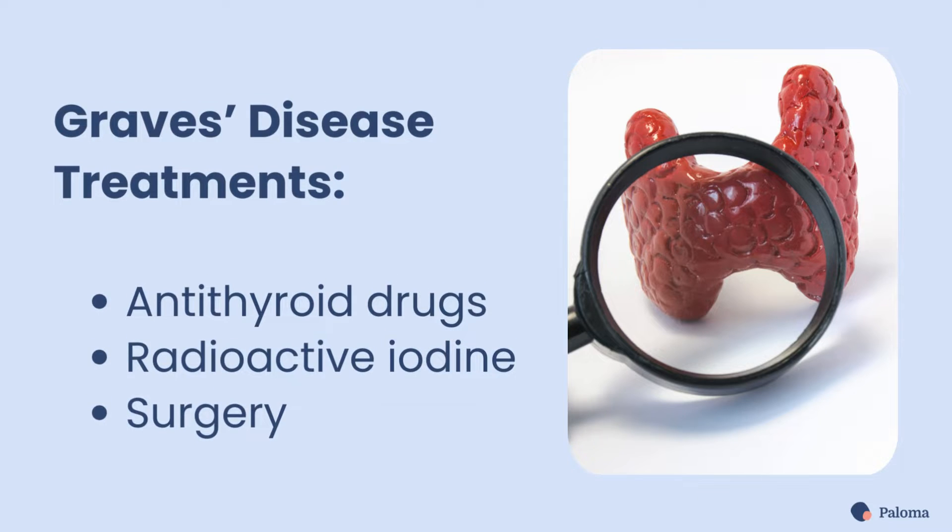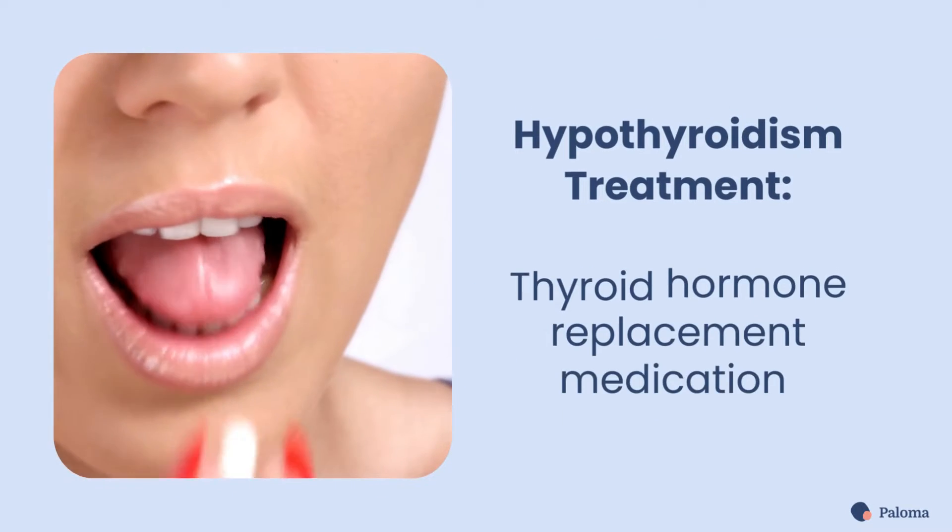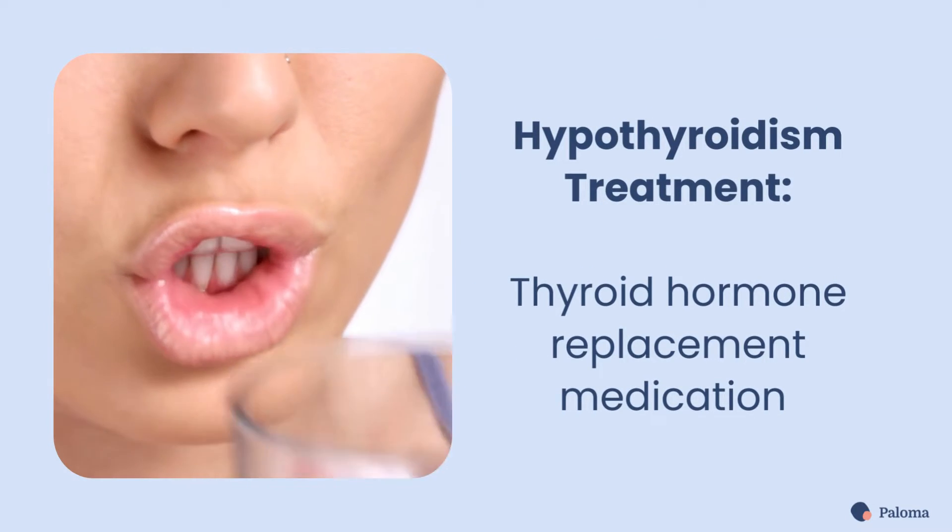There are three main treatment options for Graves' disease: medication, radioiodine therapy, and thyroid surgery. Hypothyroidism is treated with thyroid hormone replacement medication.